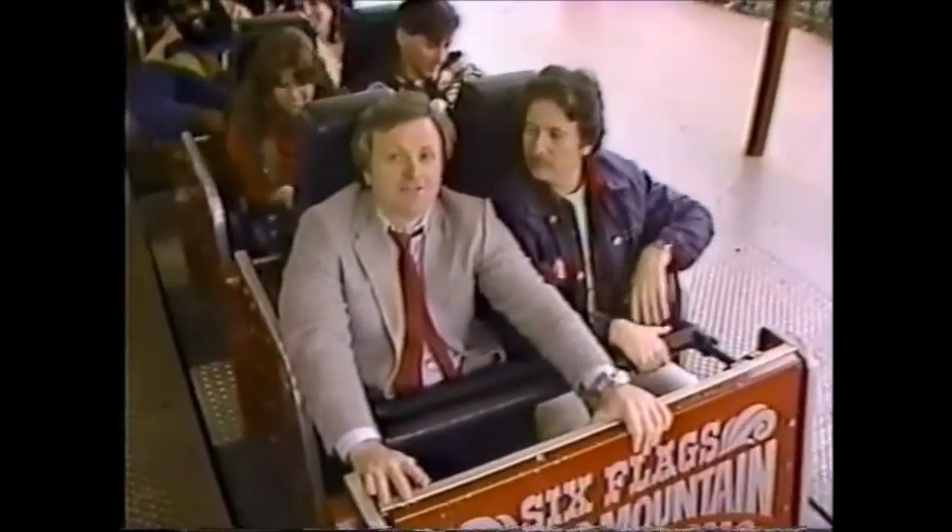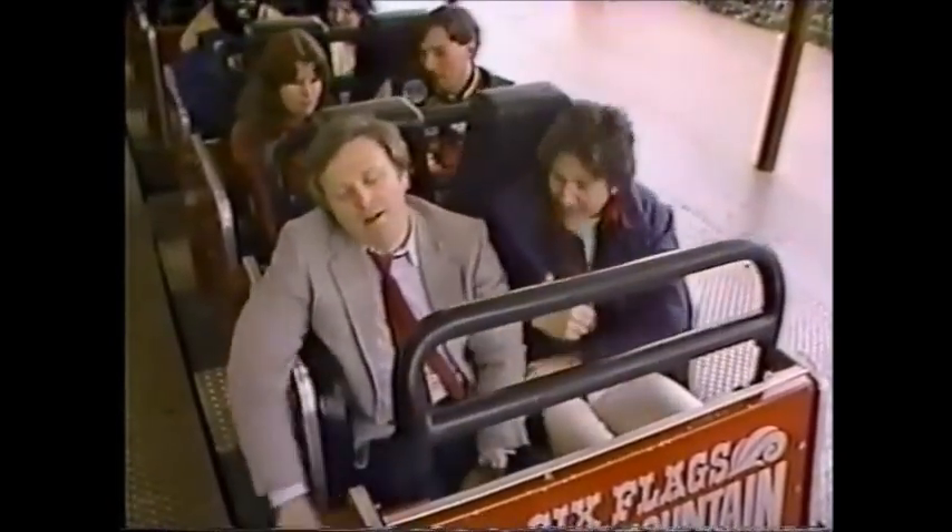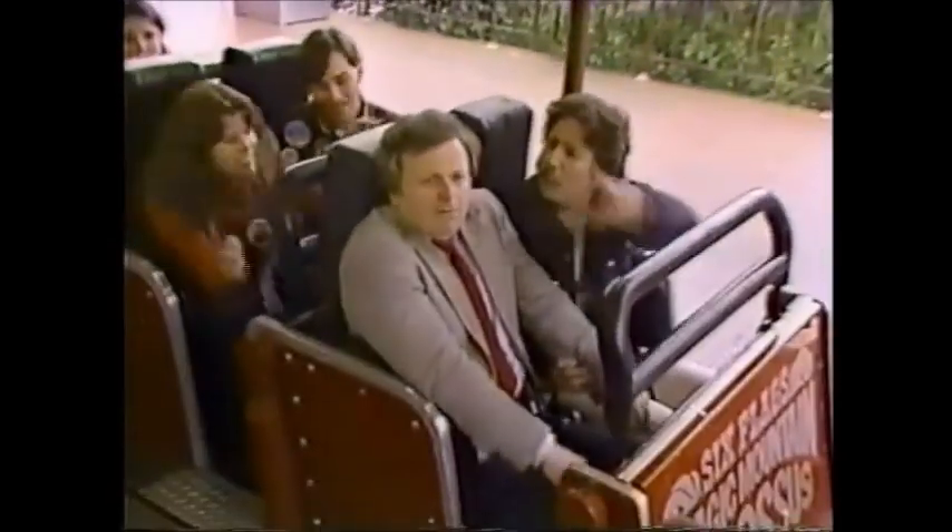From Colossus, Six Flags Magic Mountain. This is Johnny Mountain. Come on, it's not over yet — we've got to go ride the Revolution. Come on, guys.